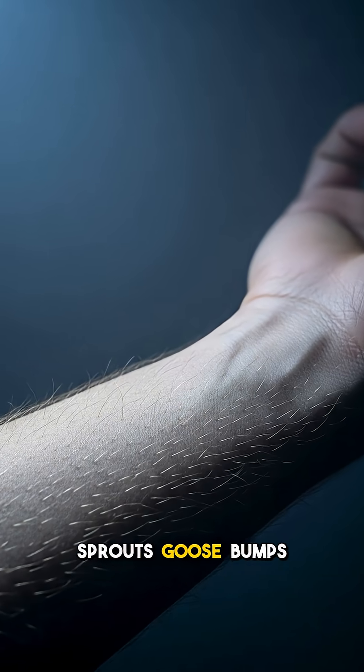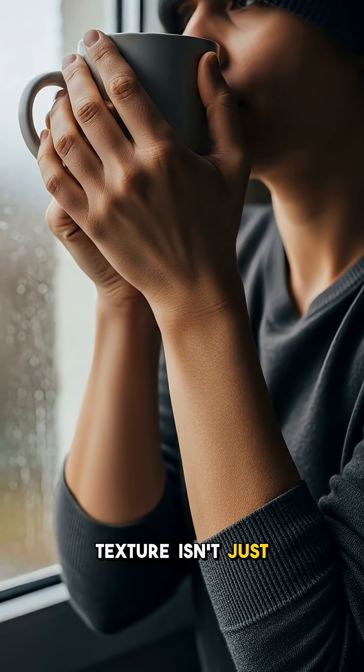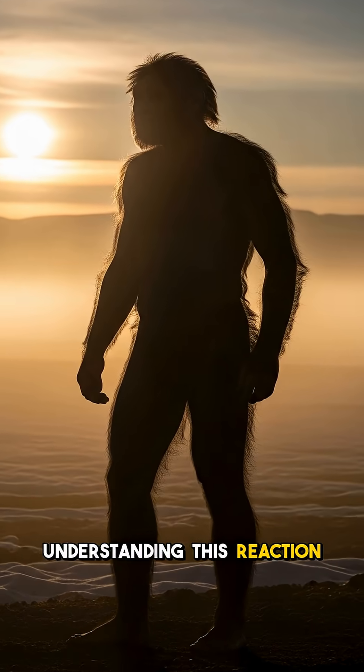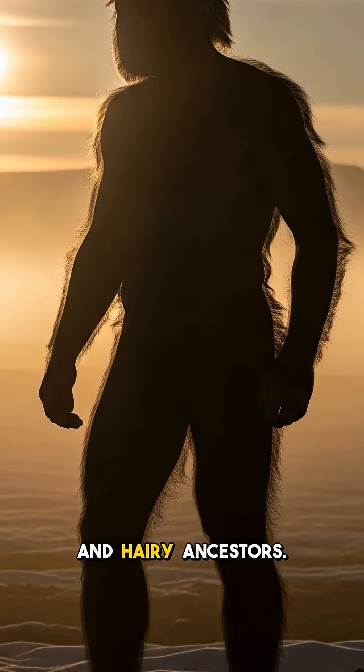Ever wondered why your skin suddenly sprouts goosebumps even when you're not cold? That familiar bumpy texture isn't just a random body glitch — it's a profound evolutionary leftover from our past. Understanding this reaction reveals our deep, primal connection to ancient survival instincts and hairy ancestors.